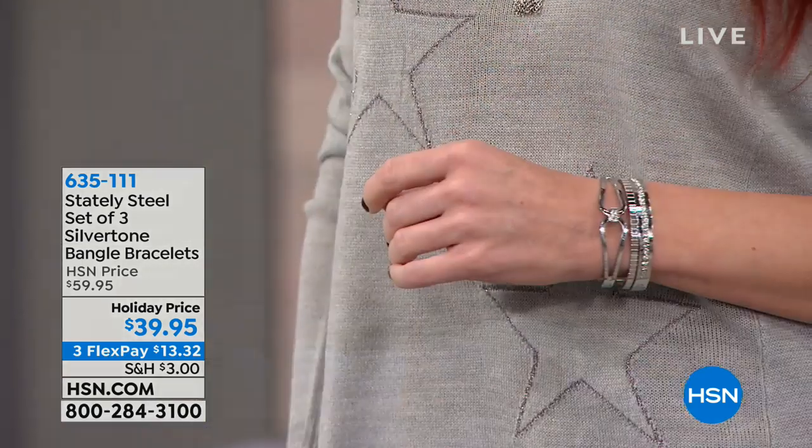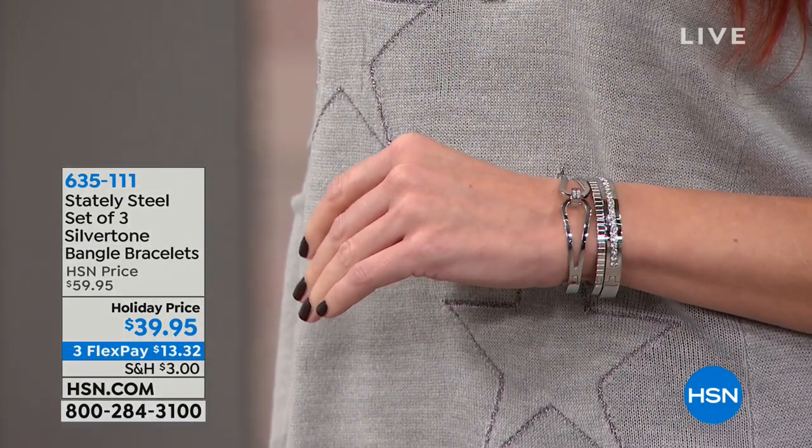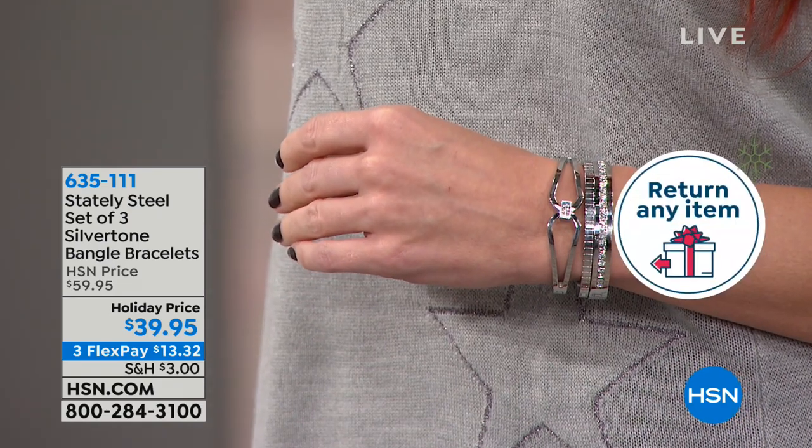We are in extended holiday returns, so if you are shopping for yourself, for somebody you love, or for a great little gift, you have until the end of January 2019 to return should you not be satisfied. Shop with confidence.